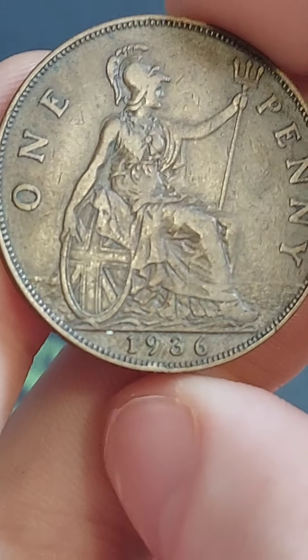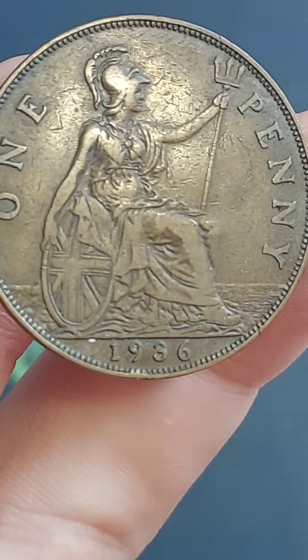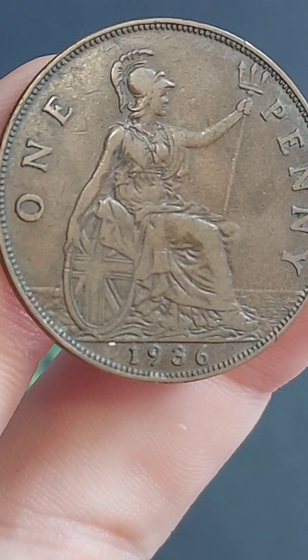An interesting fact: before decimalisation took place in 1971, we actually had 240 pennies in the pound, unlike the 100 that we currently have today.